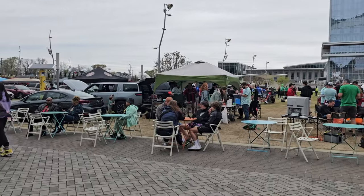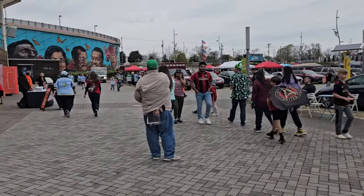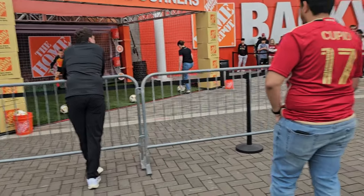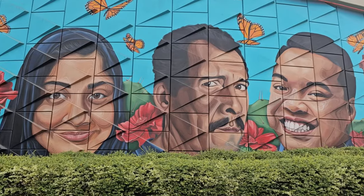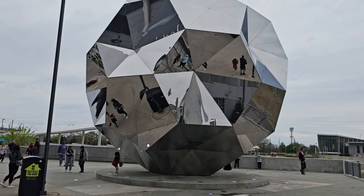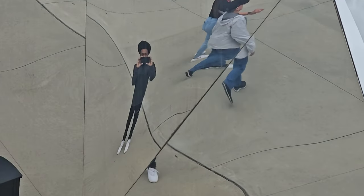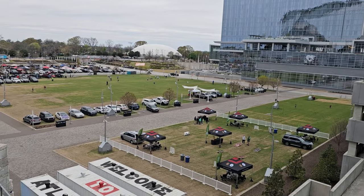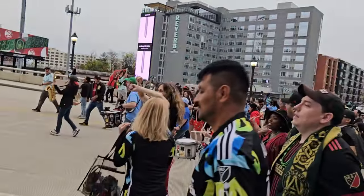I started my journey walking all around the stadium trying to see everything it had to offer. They had tailgates going on — this was the main tailgate — with different games for fans to play, a DJ, murals painted, sculptures, and fields set up for kids. The whole landscape of the stadium is elite as hell.